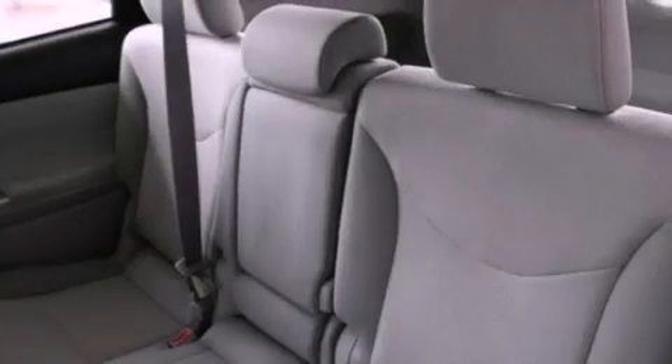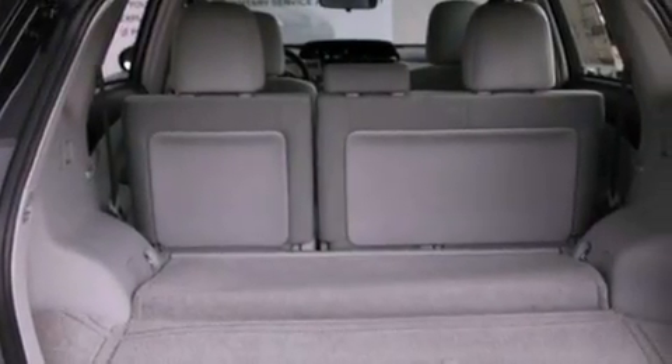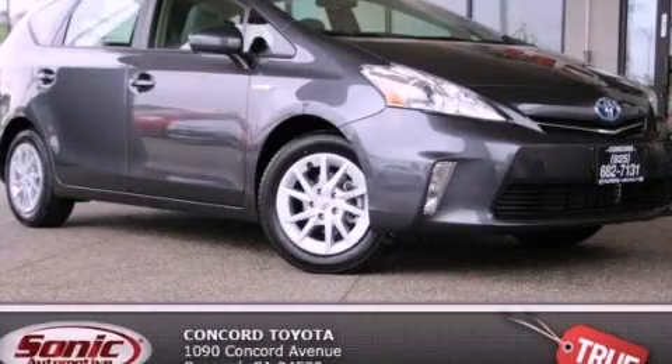With an EPA estimated rating of 40 miles per gallon on the highway, this vehicle pays off in the long run. This automobile won't last long at this price. Call and arrange a test drive now.